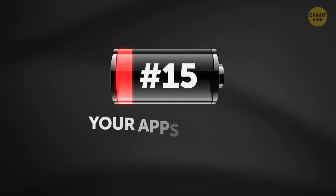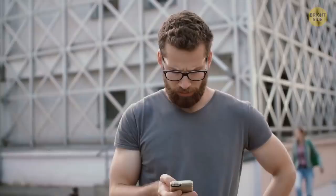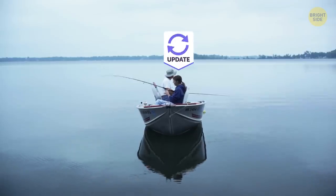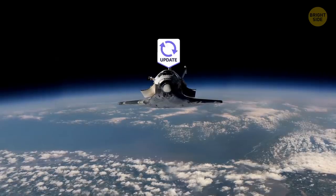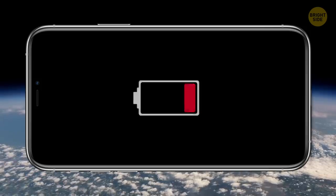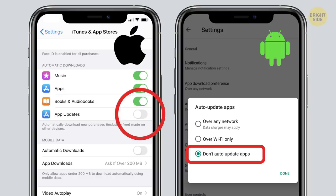15. Your apps update automatically. When your phone has this feature on, it keeps looking for updates and starts downloading right away when one is available. Auto-update means a lot of activity is going on and taking away precious battery juice. Turn it off and start updating apps manually.